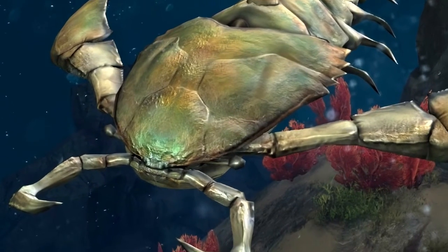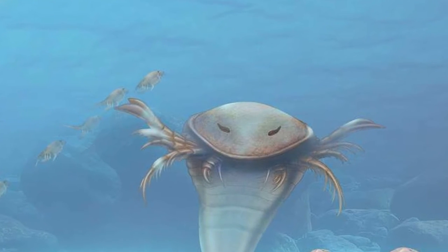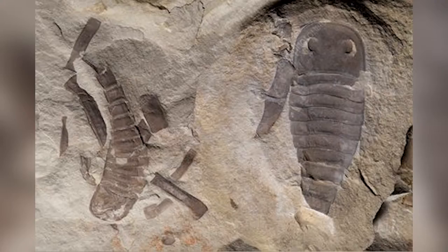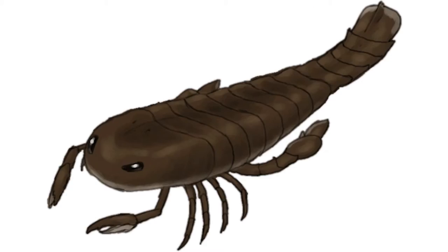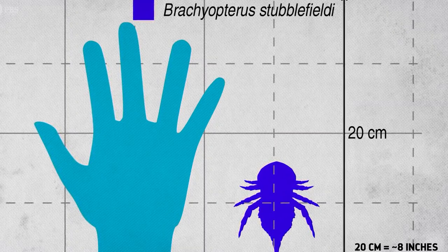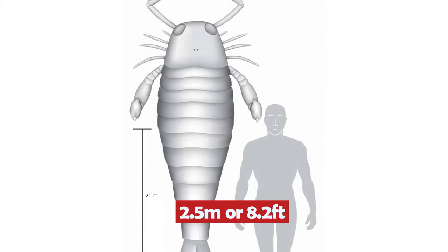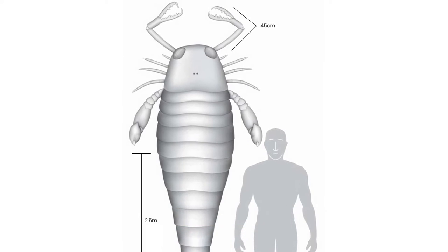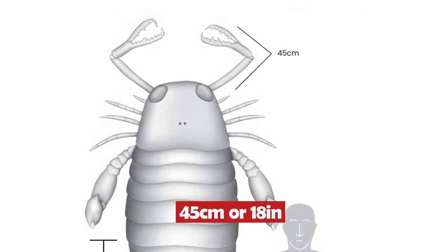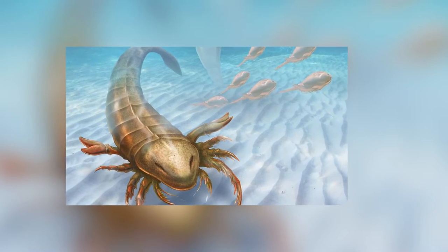The most notorious animal of those times was the Giant Sea Scorpion, which terrorized oceans, seas, and rivers as an apex predator. Many fossil records have been discovered, and more than 220 extinct species of giant scorpions are already confirmed. The smallest of them was not bigger than our hand, and the largest reached a length of 2.5 meters, which is 8.2 feet. The largest species of sea scorpion ever found had a claw of 45 centimeters, or 18 inches.